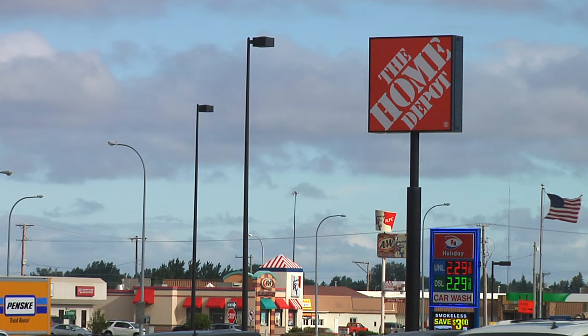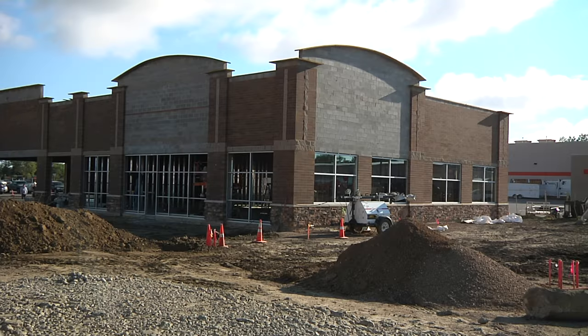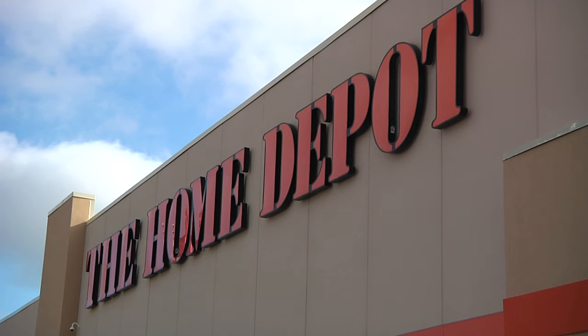It's a four to five month project. If you've driven down Broadway, you've noticed a few construction sites. One is in front of Home Depot. The shell is pretty much nearing completion, putting in windows now.